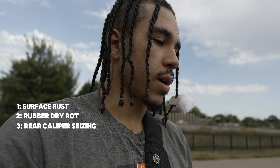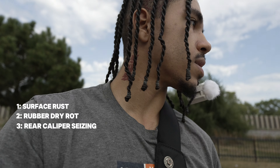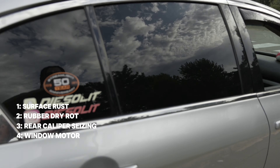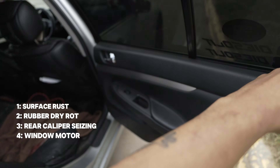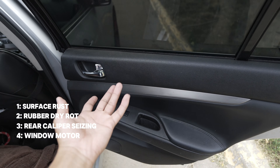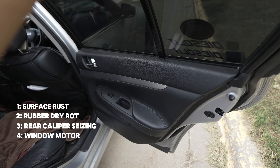The third issue is the rear caliper, and the fourth one is this back window. The window motor in this car is starting to go out. Sometimes you'll roll it down and it won't roll back up, so that means the window motor is going out.